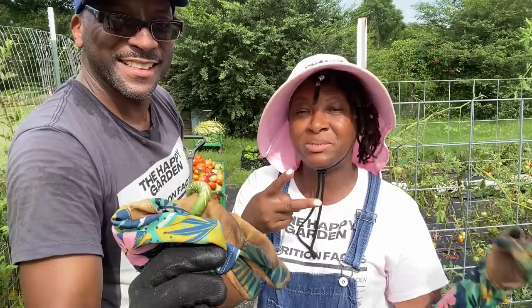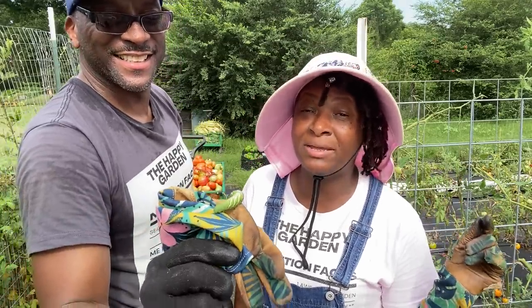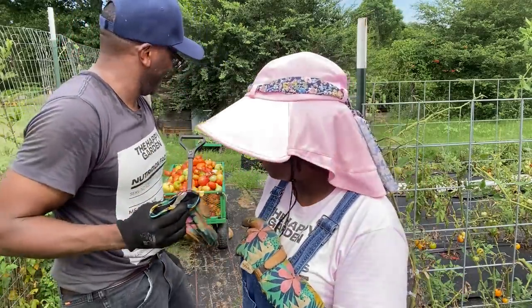Thank y'all for watching Homestead Heart. Peace and blessings to each and every one of you. We're going to see y'all in the happy garden in the next video. And remember y'all — grow your groceries. Peace out. Bye, Louie.